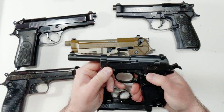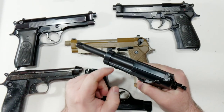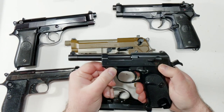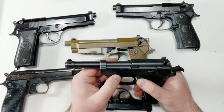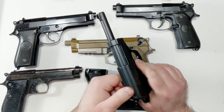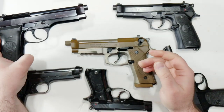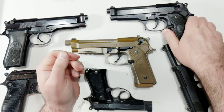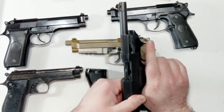Now, much like the 92 — and the reason why I have this on the table — is it has the open slide, and it also has a barrel block. The Walther P-38 is pretty much the predecessor to the 92-style barrel block. So I had a fairly early 92 with the 92S, I had sort of the next iteration with a 92FS, and then I had one of its somewhat distant predecessors in a P-38.